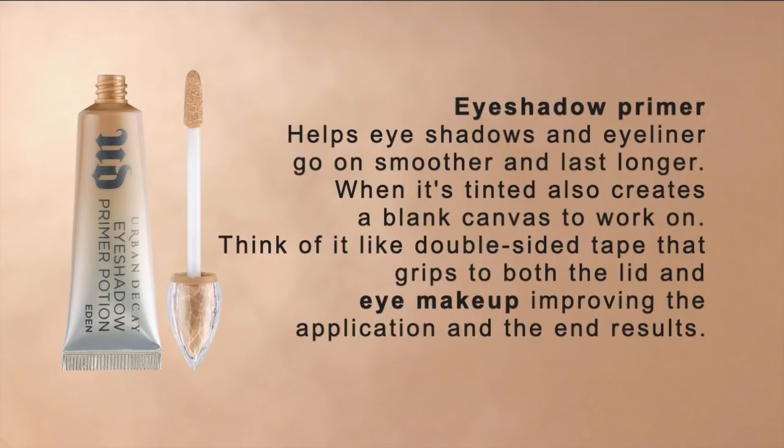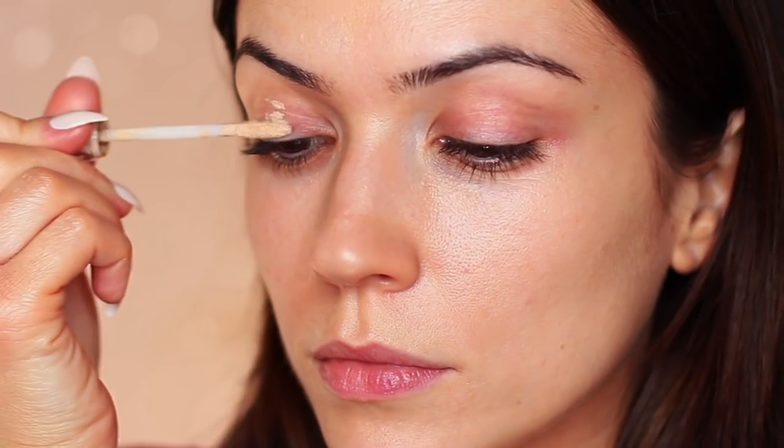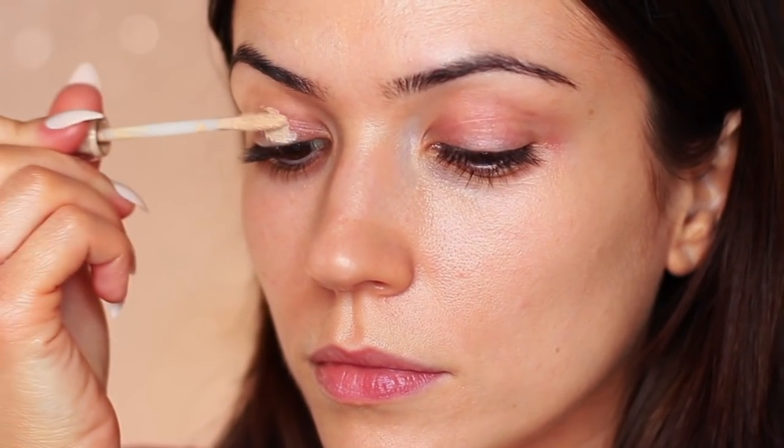Because the skin on the eyelid is so fine, it doesn't hold eyeshadows the way you'd hope. So by applying a primer, it actually creates a double-sided tape effect and gives the eyeshadow something to grip onto. That's going to help with the overall result and the application itself.